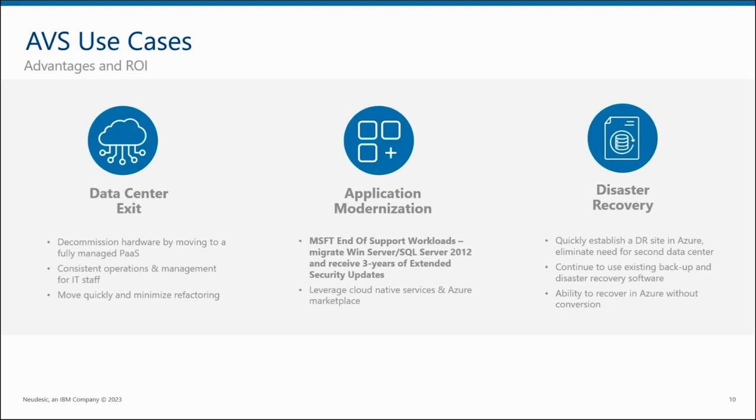You'd get the ability to bring your Windows Server license, get the Windows Server use benefits, and be able to modernize into Azure platforms or products as you need. The third use case is disaster recovery. Azure VMware Solution makes an excellent DR site because you're able to use VMware tools such as Site Recovery Manager, Zerto, or any other product, and have a cloud-based, easily scalable site for your DR platform.